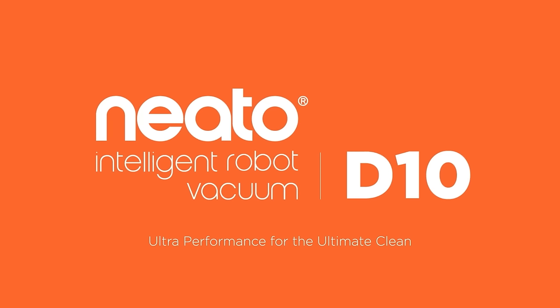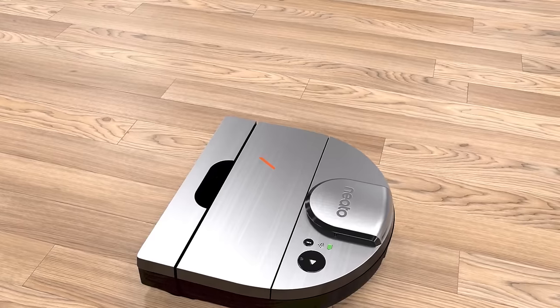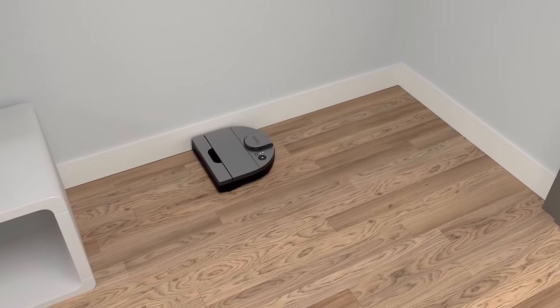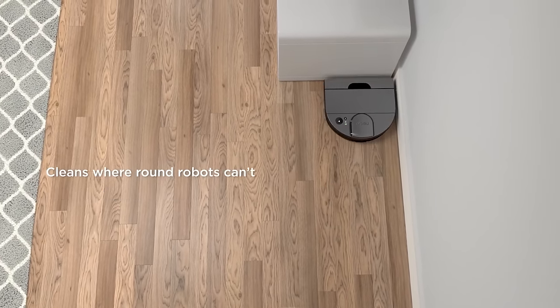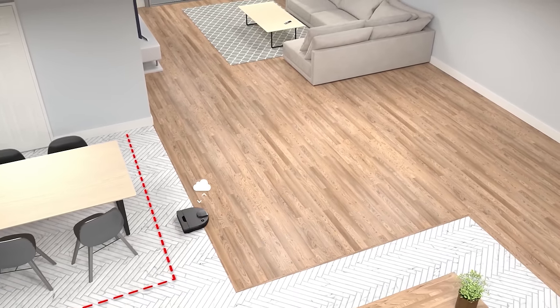The Neato D9 and D10 were also featured at CES. I bought the D10 this week and should start testing it soon. I'm hoping for some really great performance scores, because its tech looks pretty dated compared to some of its competitors, though they do seem to have lowered the price recently, making it a much more competitive vacuum on paper than it was.